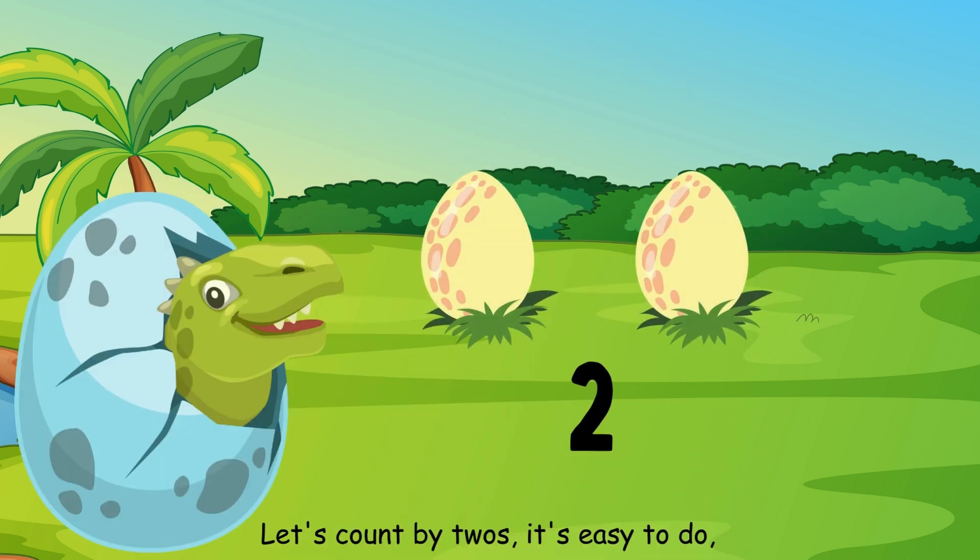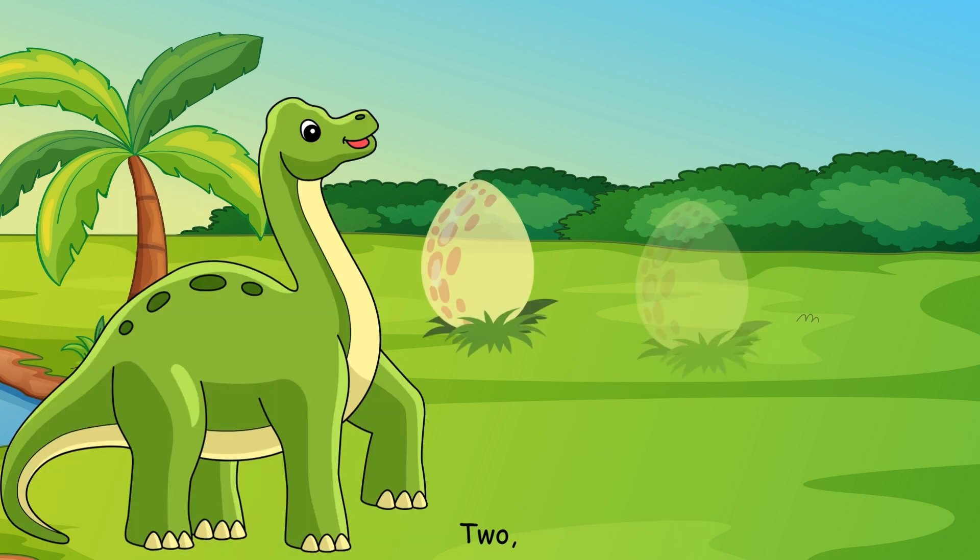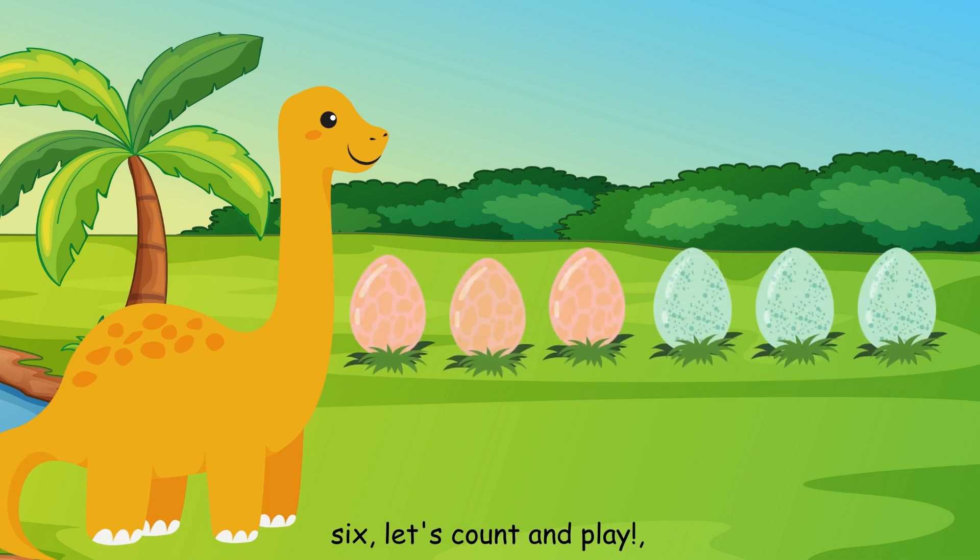Let's count by twos, it's easy to do, counting by twos, we'll follow you. Starting with two, we're on our way. Two, four, six, let's count and play.